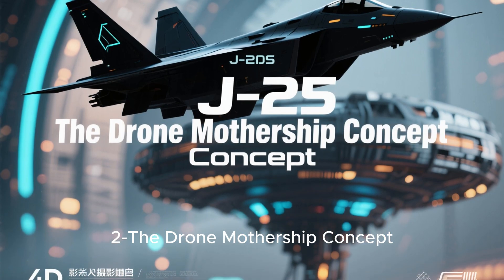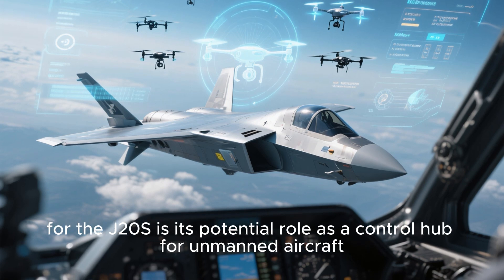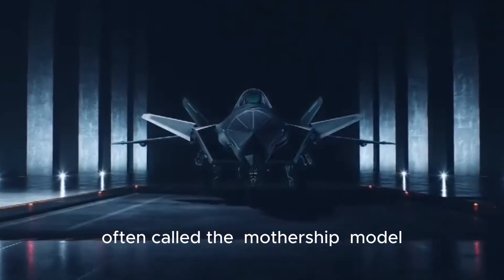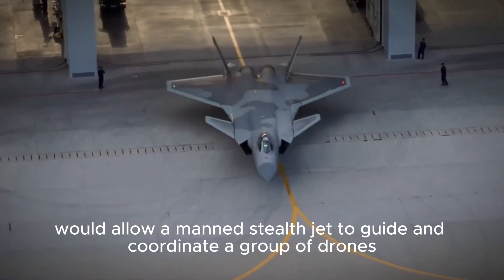One of the most exciting possibilities for the J-20S is its potential role as a control hub for unmanned aircraft. The concept, often called the mothership model, would allow a manned stealth jet to guide and coordinate a group of drones, each performing tasks that support the mission.